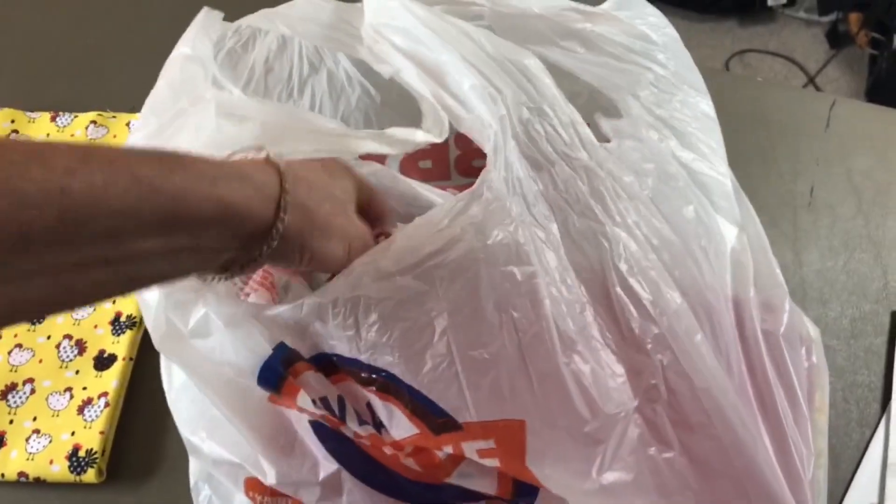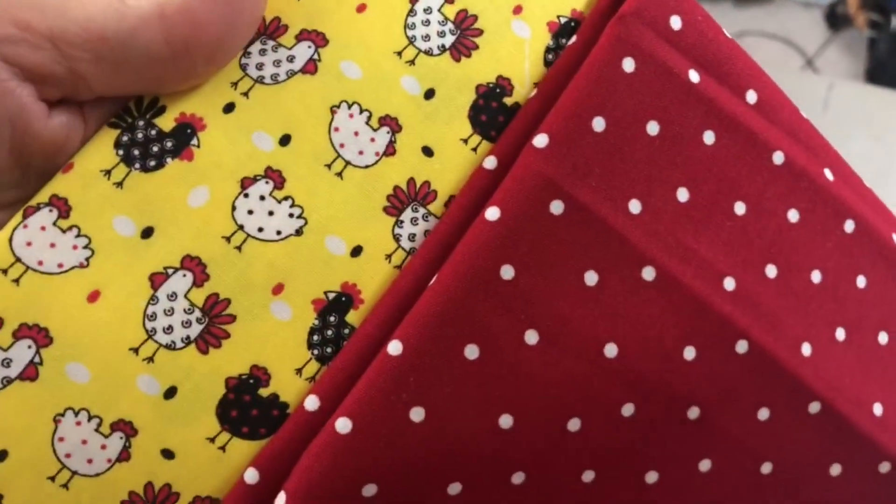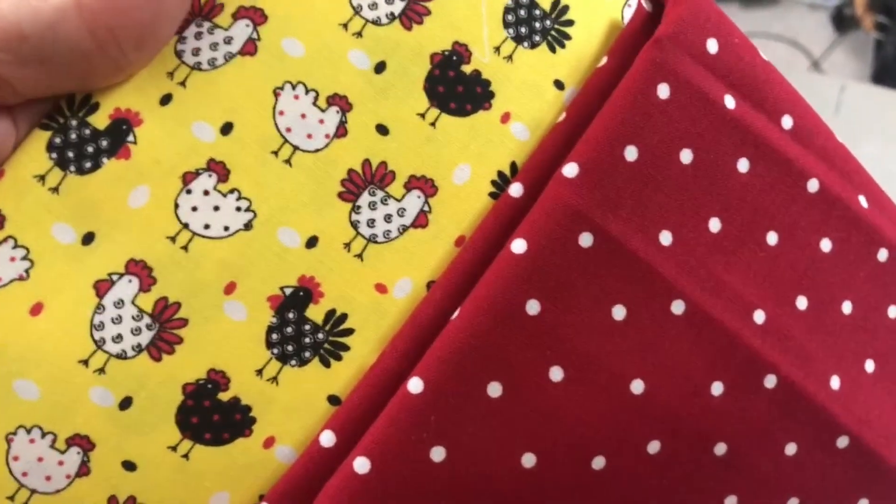Look at this cute chicken fabric — isn't that adorable? And then Terry found this really good coordinating fabric to go with it. These would make some really cute doll clothes for sure, lots of possibilities here.